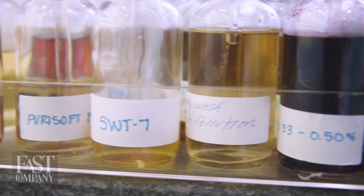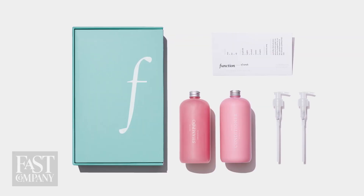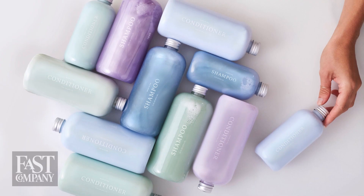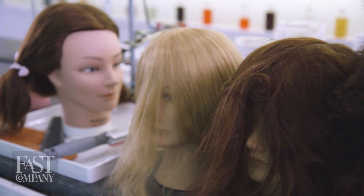The company plays off the trend of mass customization. Much like you can order a Nike or Adidas shoe to exact specs of your liking, Function of Beauty lets you customize shampoo and conditioner to various hair goals like oil control or volumizing. Today we're inside Function of Beauty's Manhattan studio, but the company has a much larger, more automated production facility where most of its orders are fulfilled.